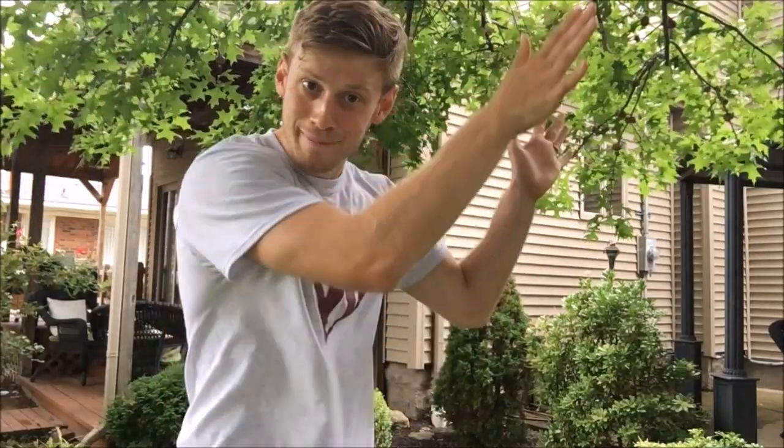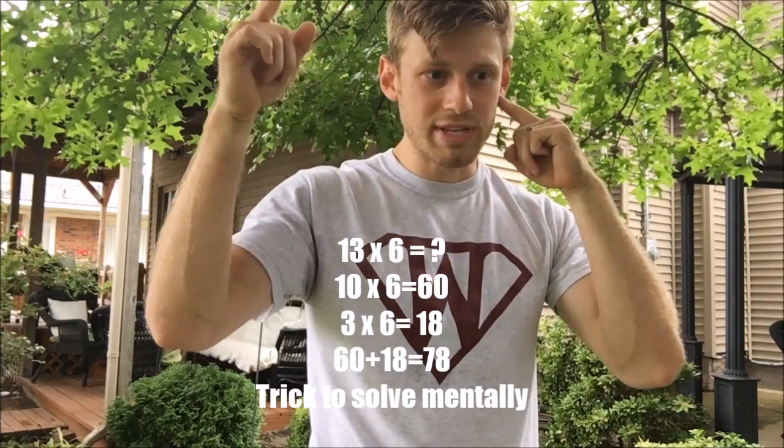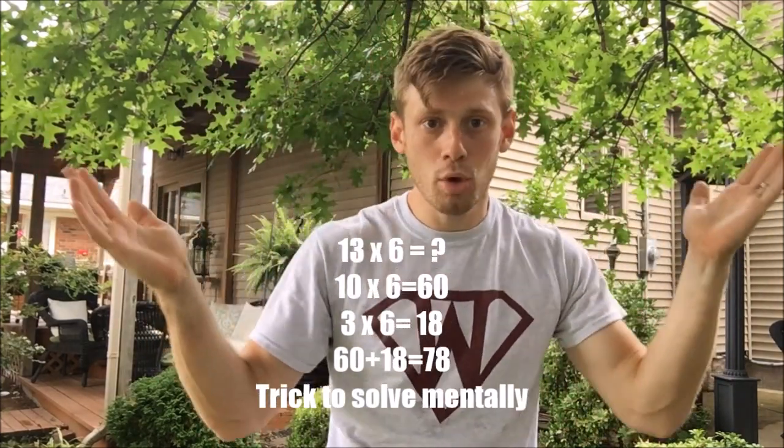Now, no more board. If I said 13 times 6, here's what my brain does: 6 times 10 is 60, 3 times 6 is 18, 60 plus 18 is 78. Boom!